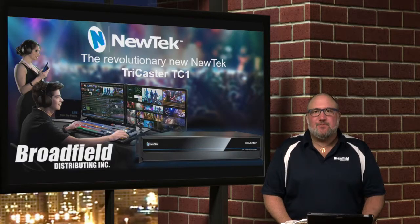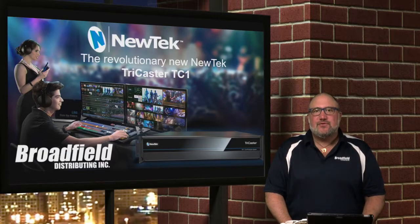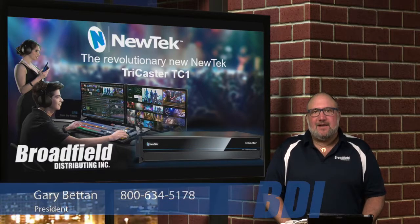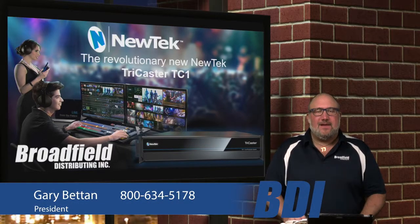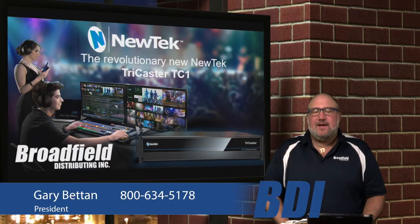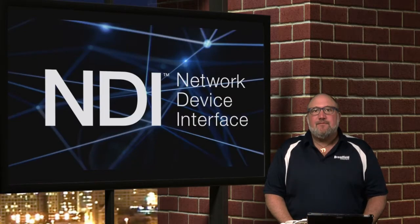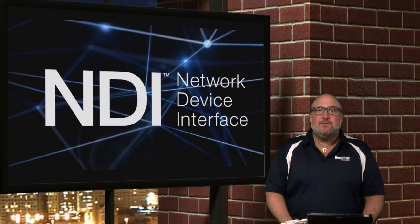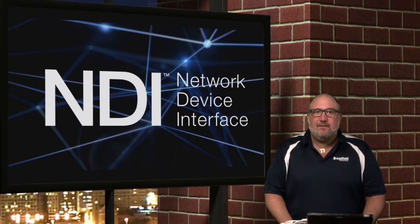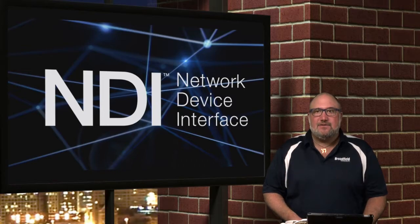Welcome dealers to today's Broadfield Distributing Webinar. Today's topic is the new NewTek TriCaster TC1. NewTek announced it last week and the internet is already on fire about it — it's amazing, hot new technology. If you're a NewTek dealer, you've probably seen some of this already. If you're not a NewTek dealer, you want to watch this webinar anyway, because you definitely want to become one. This is going to be one of the best-selling items, a huge profit opportunity, and a fantastic way to get your customers into the latest and greatest new technology from NewTek.